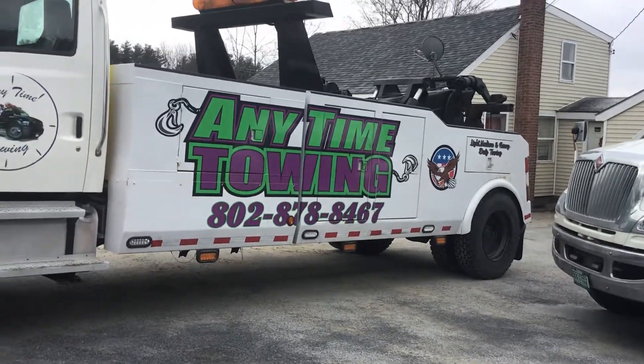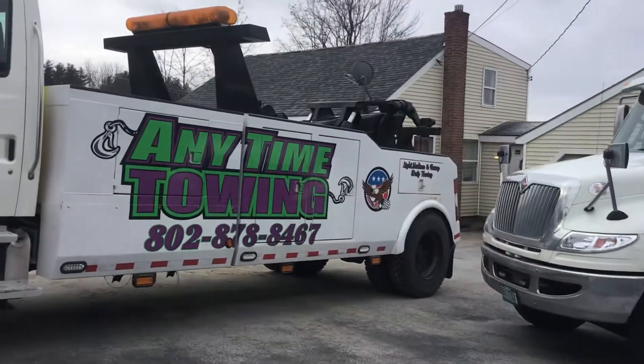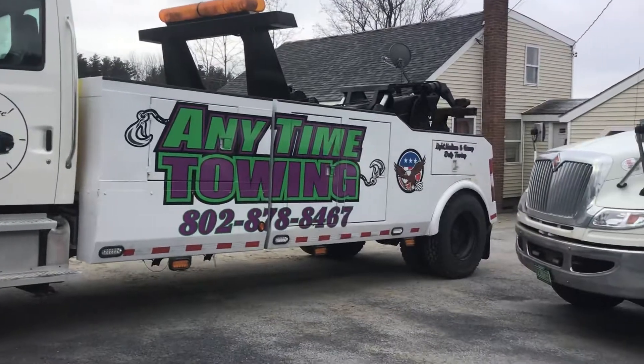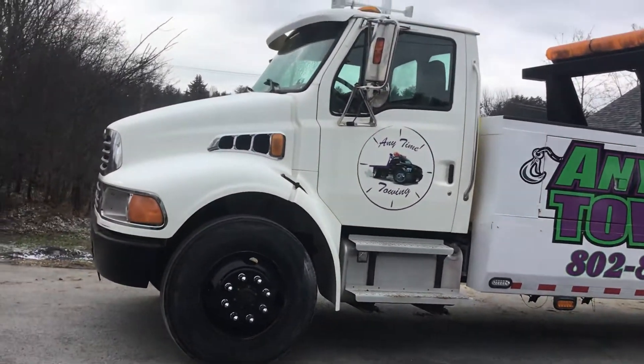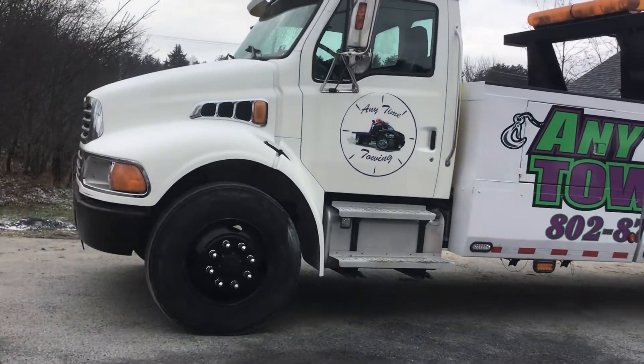The tow ability on this truck is awesome. We've kind of updated some lights — we've got a new light bar going on it. I've had it about a year. It was yellow when I got it.